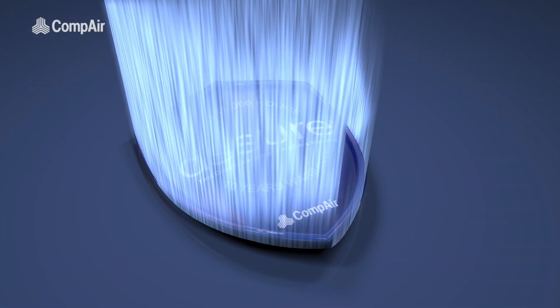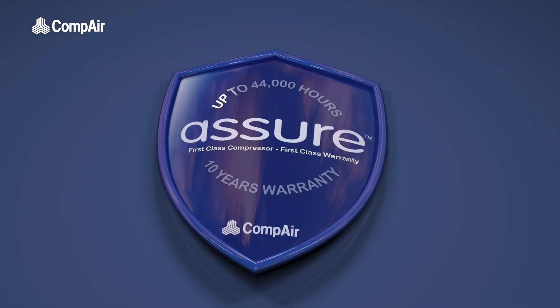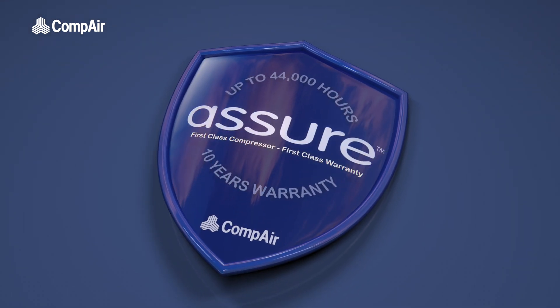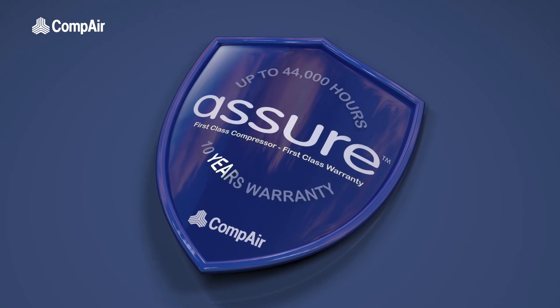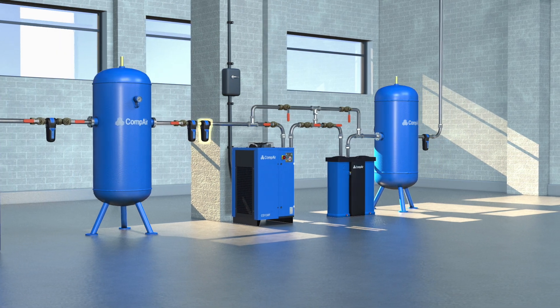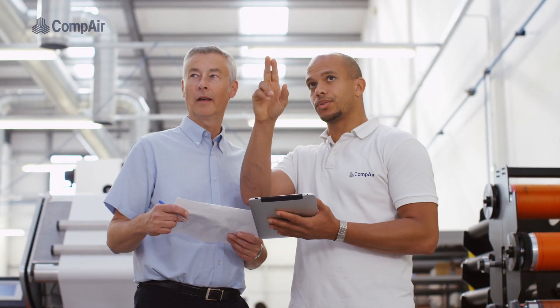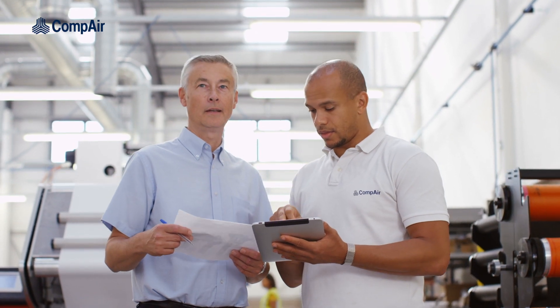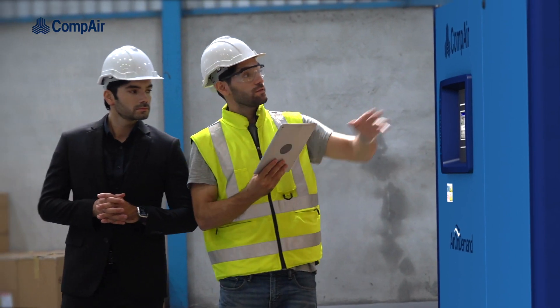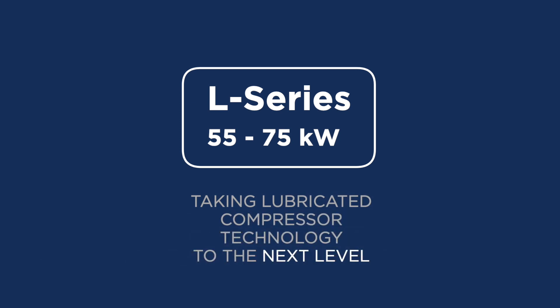The L55-75 range is covered by Compaire's 6-year, 44,000-hour onshore warranty, and this is extended to 10 years for the air end. Compaire also supplies an extensive range of downstream equipment, from filters to dryers, which means we can design and install a complete start-to-finish system that's right for you. The all-new 55 to 75 kW L-Series — taking lubricated compressor technology to the next level.